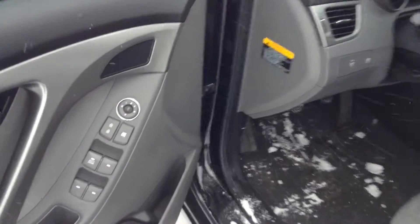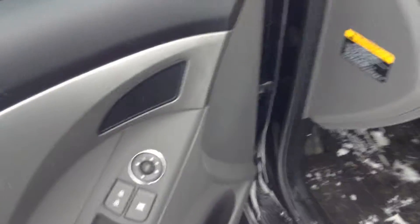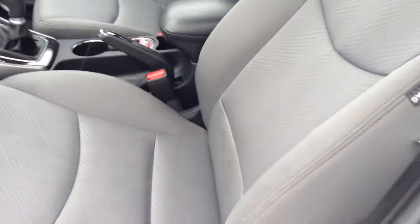Hopping inside: power windows, power locks, and power mirrors of course. You got your light grey cloth interior and manually adjusted seats.